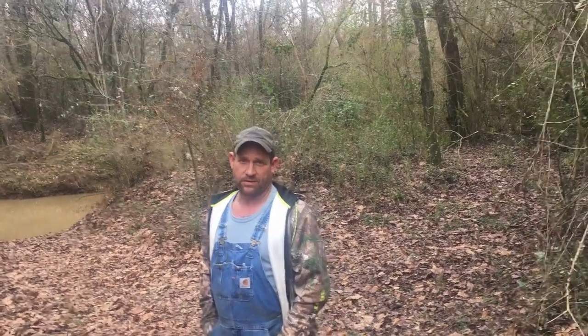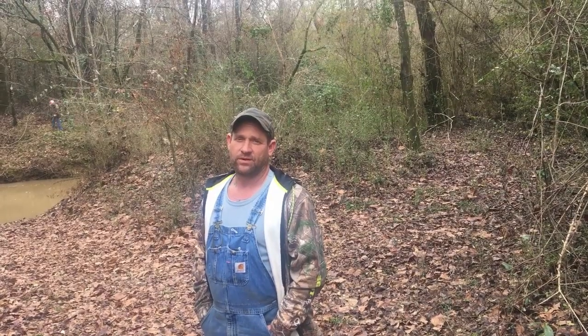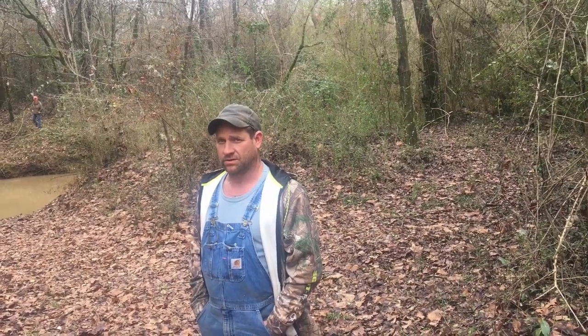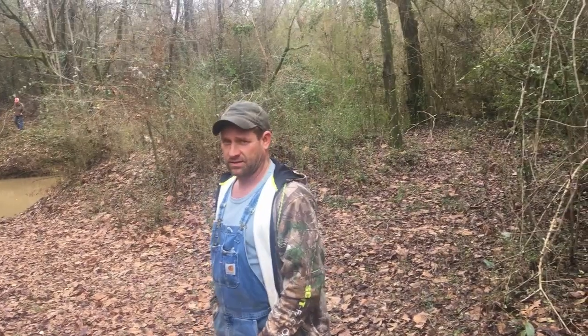One thing to remember when you get a piece of property and you've got water flowing through it — you need to be aware of how much water will come up when it rains. On the last video of the land there was hardly any water in the creek, but it rained all day yesterday so let's walk down and look at the creek.